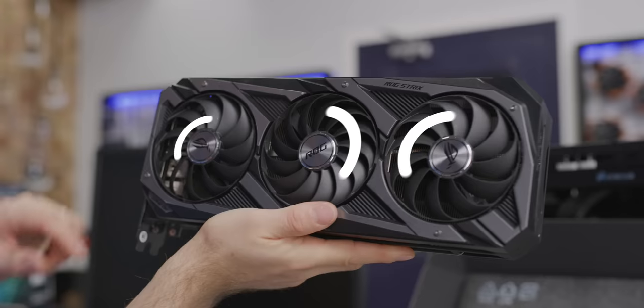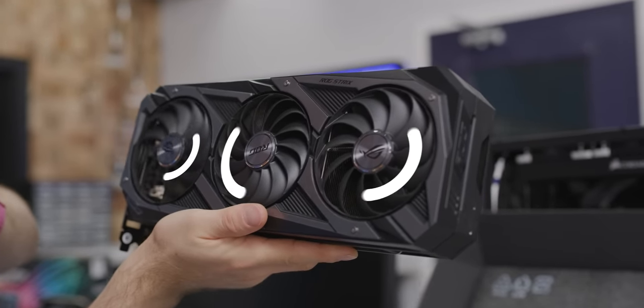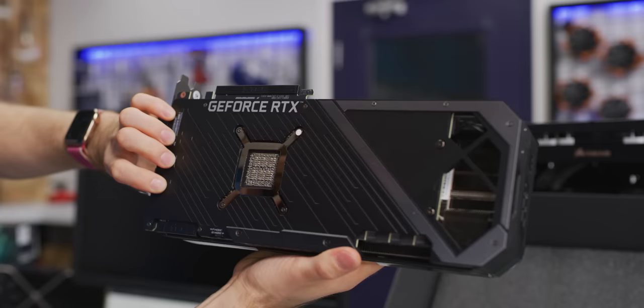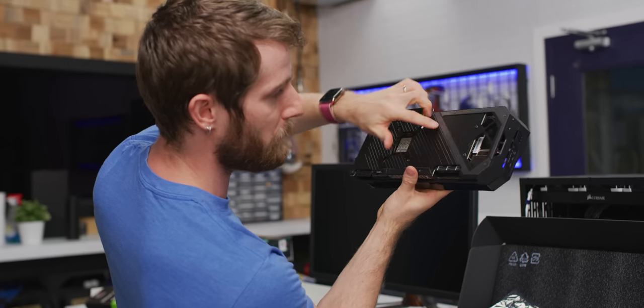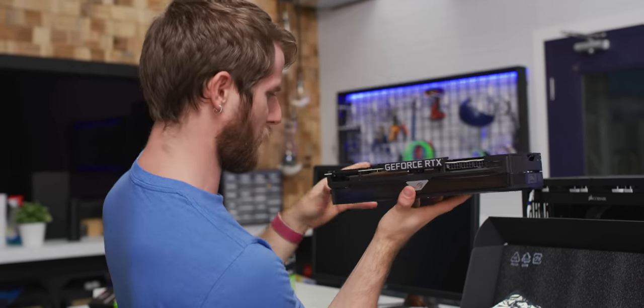She's a heavy boy for sure. We've got a three-fan configuration with counterflow — this one is spinning clockwise, the others are counterclockwise — something, something turbulence. We do have a little bit of through-the-card blowiness here. It's a much more traditionally shaped PCB, but the cooler actually extends a good couple of inches past the edge of the card.